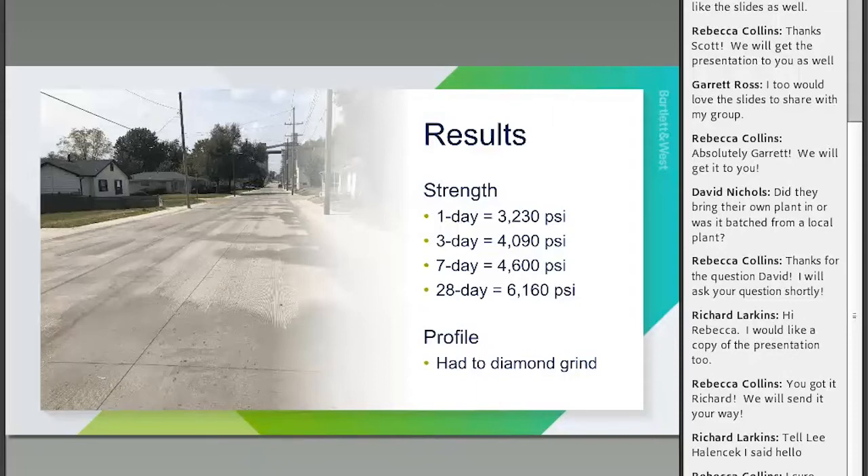We actually didn't open the road the next day. The contractor came up with good methods of working with businesses in the neighborhood — they did some paving ahead of time using more conventional methods that allowed traffic to access the ADM facility without using Holt Street. Once that pressure was relieved, we took a conservative approach and waited a full week to open the road. As a test project, we didn't want to push the envelope, but we truly believed we could have opened it within a day.